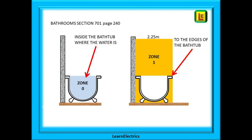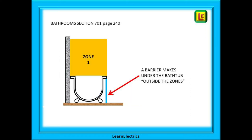Bathrooms are a popular source of questions and you must understand the zones. Zone 0 is the part of the bath or foot basin where the water goes — in other words, inside the bathtub only. Zone 1 extends out to the very edge of the bath or basin, so it is slightly wider. The height of zone 1 is usually taken as 2.25 meters from floor level, and it includes the space under the bath. However, if there is a barrier or vanity panel covering the under-bath area and you need a tool or key to gain access, then that area is classed as outside the zones.